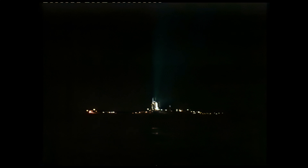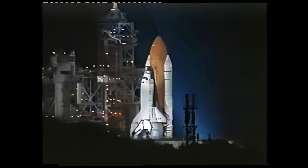All systems aboard Columbia continuing to look very clean. 90 seconds away from launch. Chandra is the next of NASA's series of great observatories, following the Hubble Space Telescope and the Compton Gamma Ray Observatory.